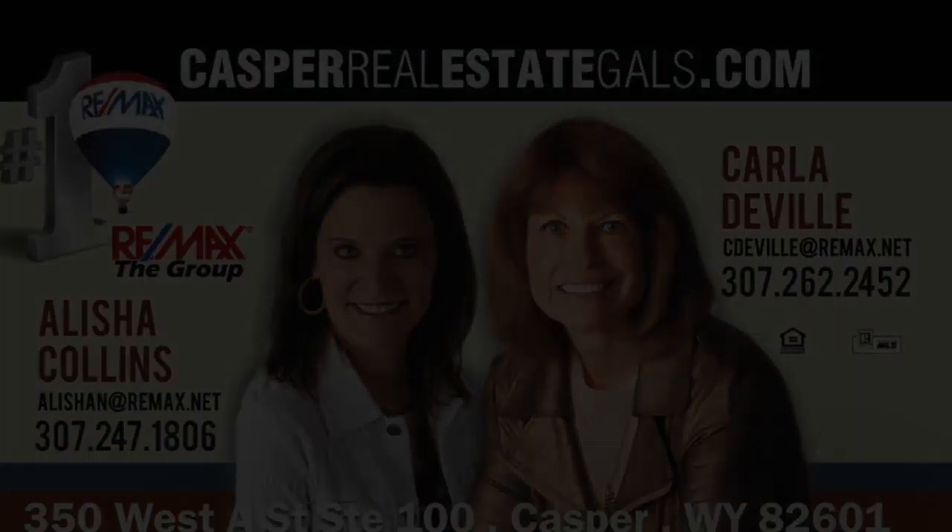One more thing before I leave you, I wanted to show you this fantastic zero-scaped backyard, and offer to show this home to you at any time. Call me at 247-1806.